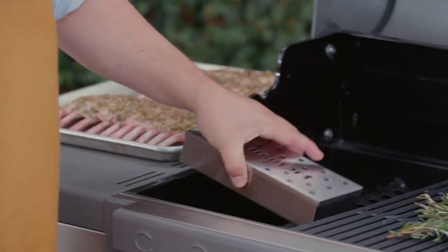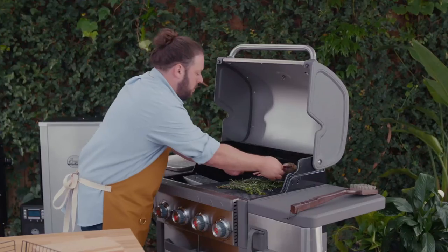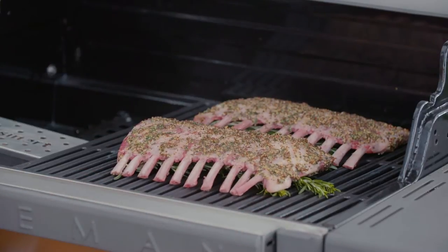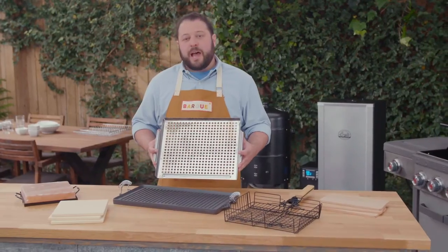A smoker box filled with wood chips is an amazing way to turn your grill into a smoker. Just put it directly onto the heat source and turn your food from good to great.